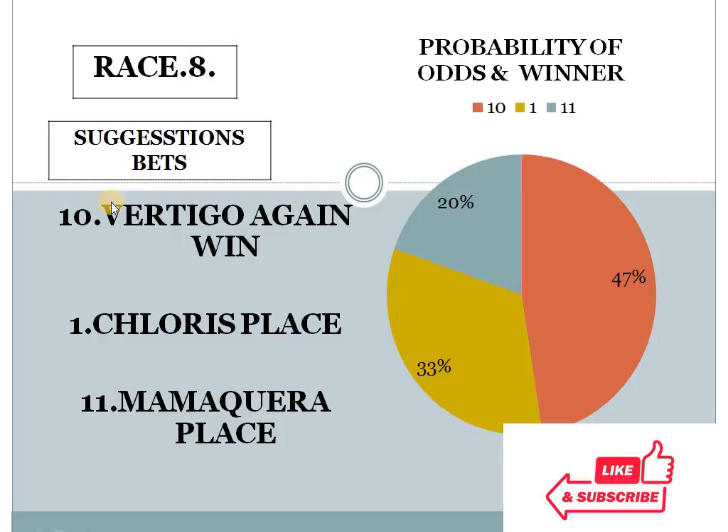Race 8 — number 10 with 47%, number 1 with 33%, number 11 with 20%. The top 2 difference is 14% and the bottom 2 difference is 13%. In this condition, the system suggests number 10 for win or number 11 for place — you can play either 10 for win or 11 for place.